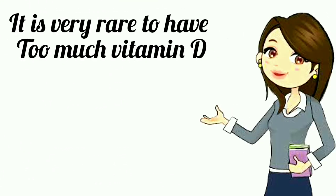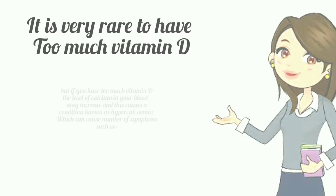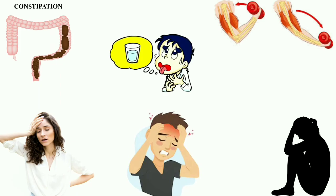It is very rare to have too much vitamin D, but if you have too much vitamin D, the level of calcium in your blood may increase and cause a condition known as hypercalcemia, which can cause a number of symptoms such as constipation, tiredness, depression, headaches, muscle weakness, and feeling more thirsty.